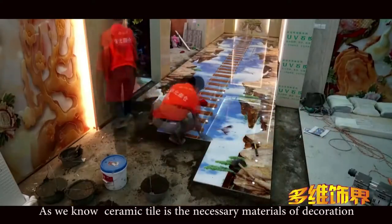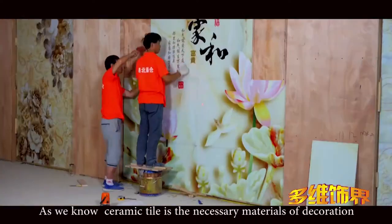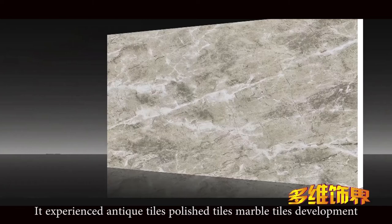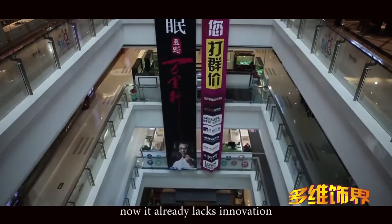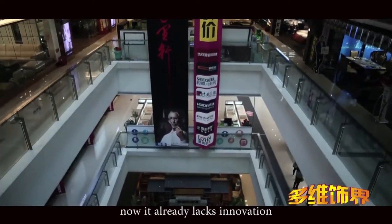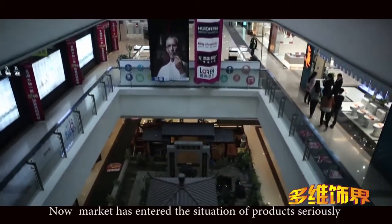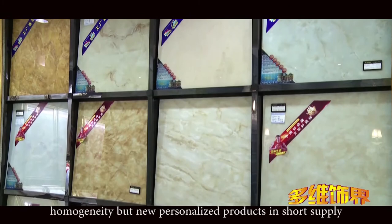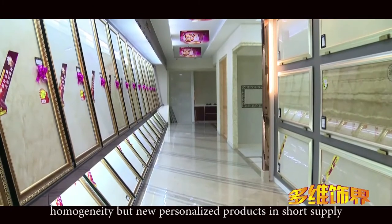As we know, ceramic tile is the necessary material for decoration. It experienced antique tiles, polished tiles, and marble tiles development. Now it already lacks innovation. The market has entered a situation of products with serious homogeneity, but new personalized products are in short supply.